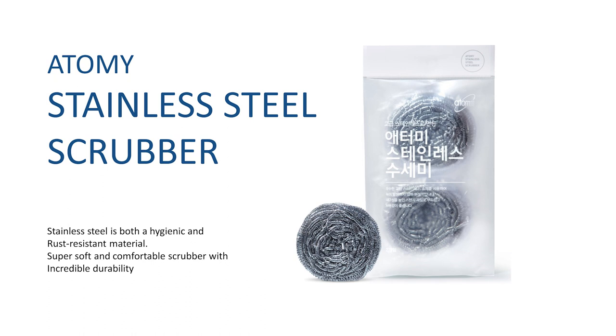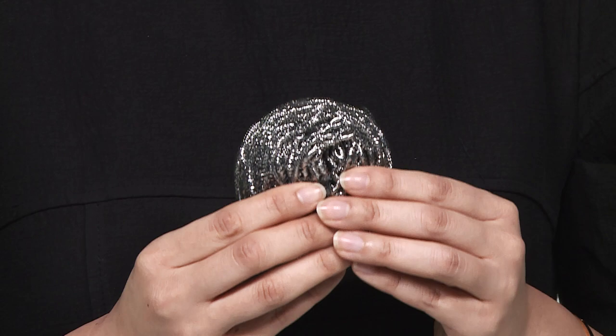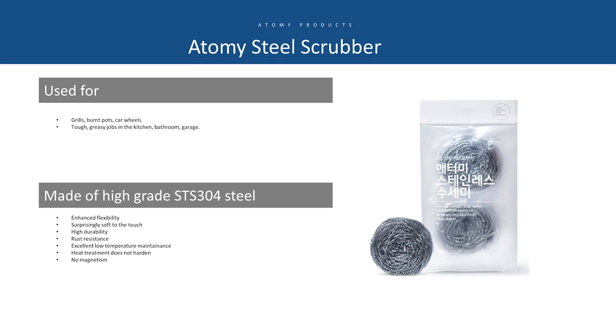If you need a bit more scrubbing power, we also have the Atomy Stainless Steel Scrubber — very soft and easy to use and grip. Bacteria cannot live on stainless steel. I know a lot of people worry about stainless steel scrubbers rusting, but that's because other products use low-grade stainless steel. Atomy uses high-grade STS steel that is rust-free.